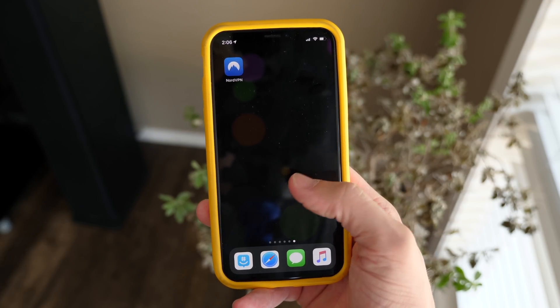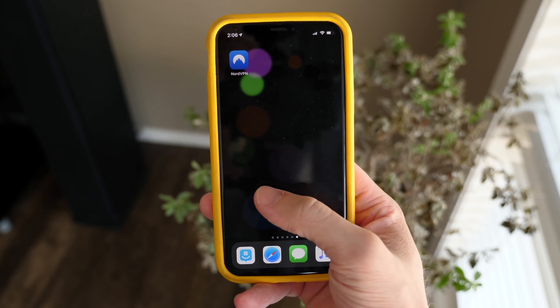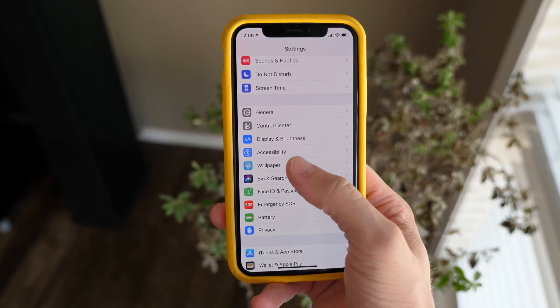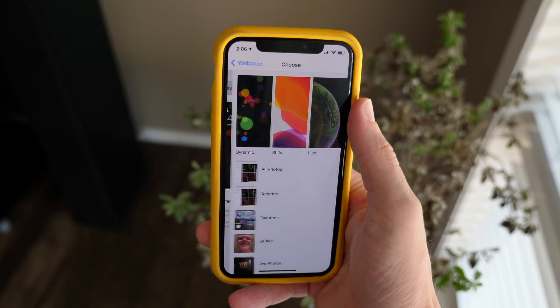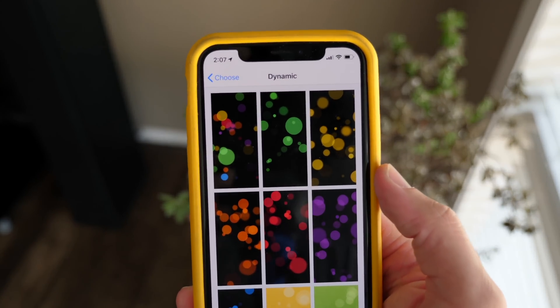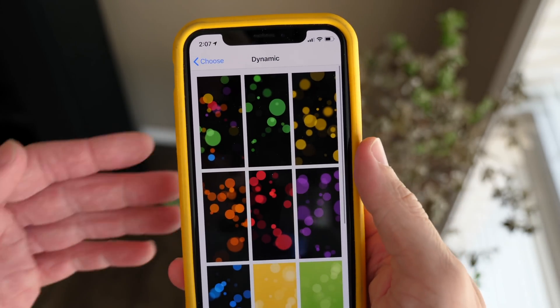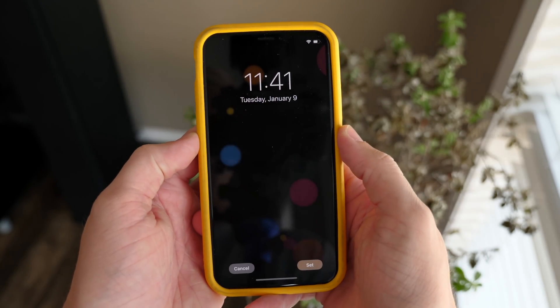Next up in iOS 13.1 — do you guys like bubbles? Because you're going to need to, otherwise you're going to hate the new dynamic wallpapers. Apple has tweaked these a little bit. In addition to tweaking the multicolored bubble one, which low-key looks kind of fresh — the color coordination looks kind of nice — even though I think these wallpapers in general are kind of gimmicky.